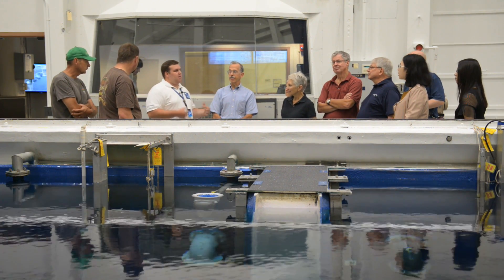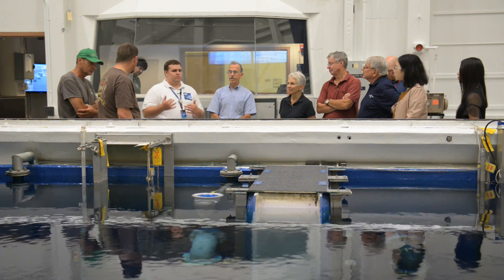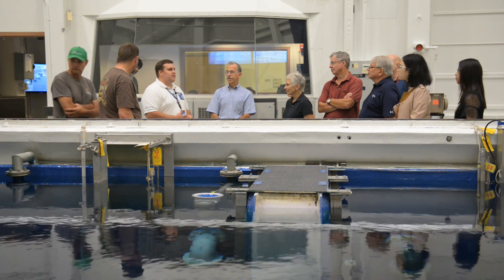We're not making any electricity here. We are strictly using our reactor for radioactive purposes — for research and things like that.